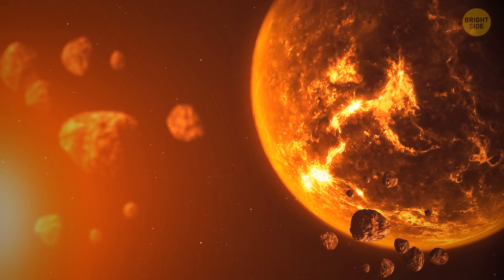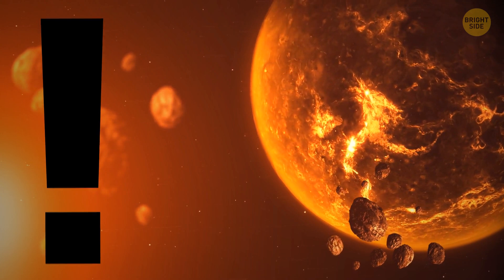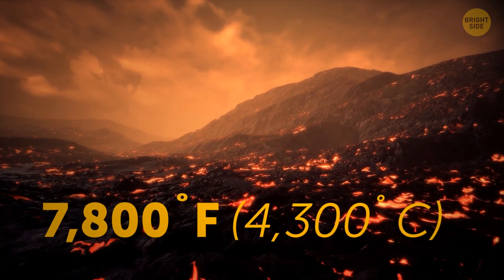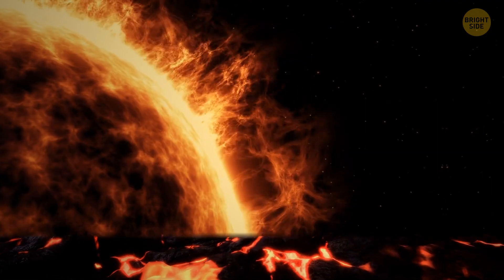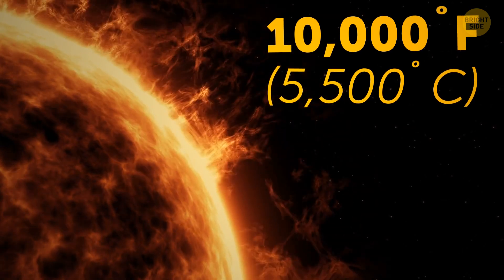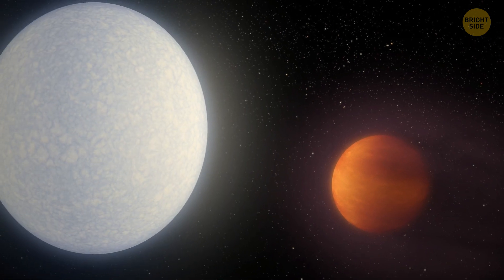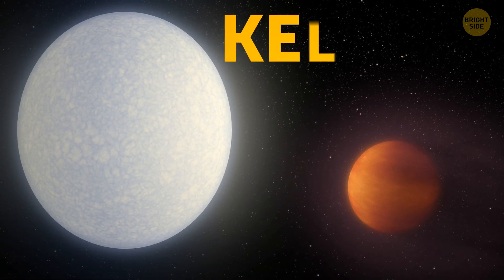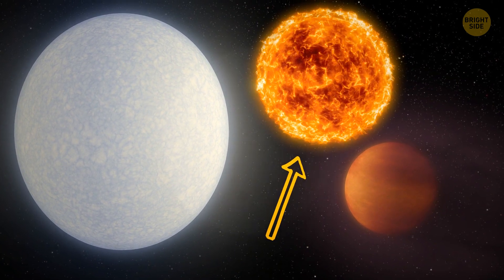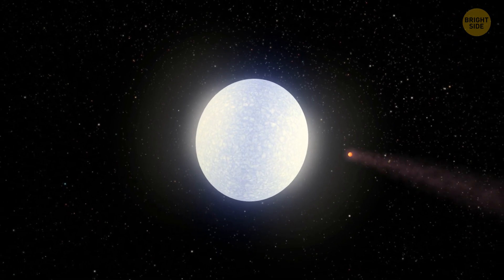Discovered in 2017, KELT-9b is one of the hottest exoplanets we know of — temperatures there can reach 7,800 degrees Fahrenheit. For comparison, the surface of the Sun reaches 10,000 degrees Fahrenheit. The planet is probably so insanely hot because it orbits extremely close to its star, KELT-9, which is way hotter and bigger than our Sun. Experts believe the giant star might one day evaporate the entire planet.